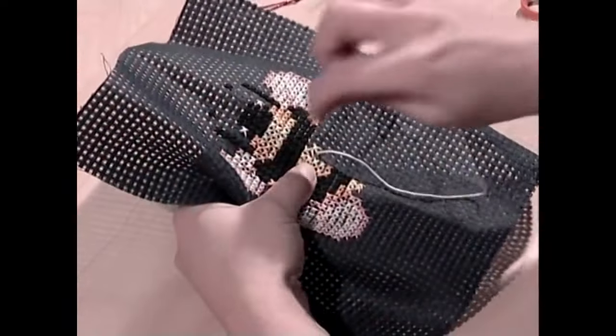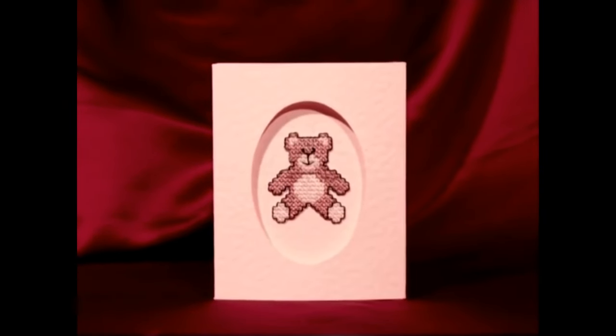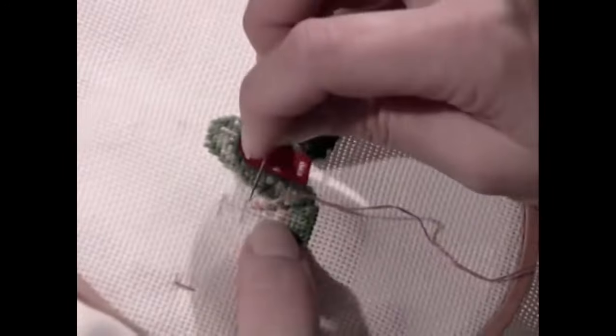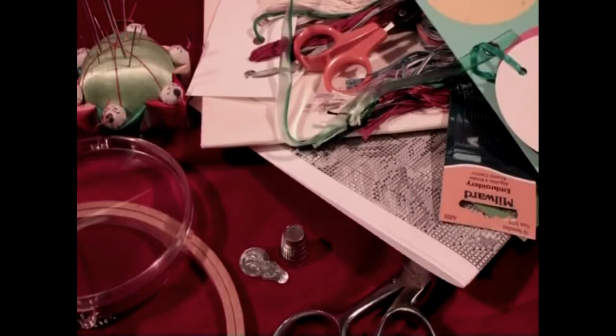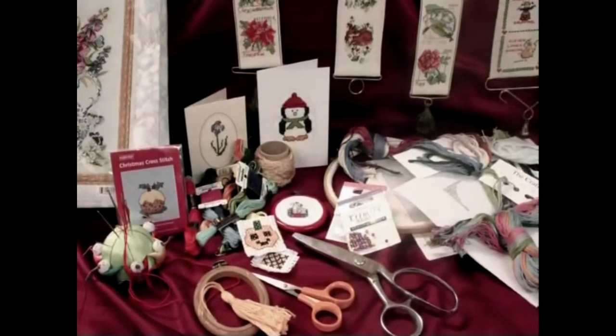Sadly, our time looking at cross stitch has just about run out. Hopefully this introduction will have shown you just what a fascinating art form this really is, that always has and always will be far more than a slanting stitch one way and then the other. What you do with your crosses is literally as wide and varied as your imagination and the materials you can lay your hands on. All that now remains is to wish you many happy hours of sewing, as you can rest assured that once you've started cross stitching you'll never be - pardon the pun - at a loose end ever again.